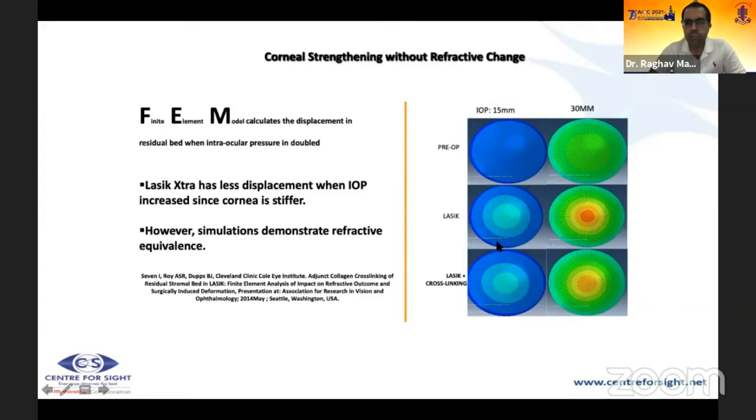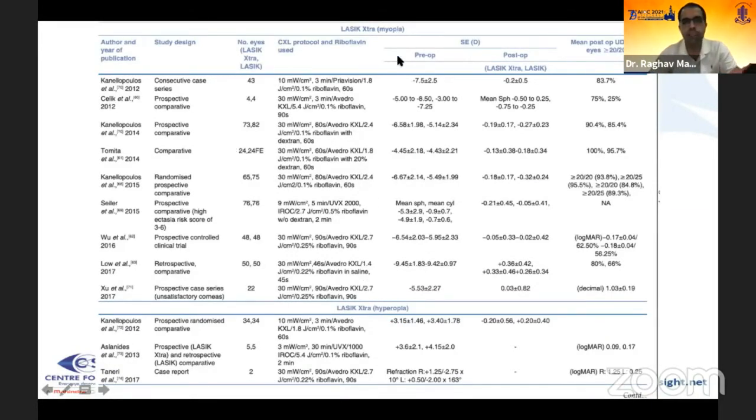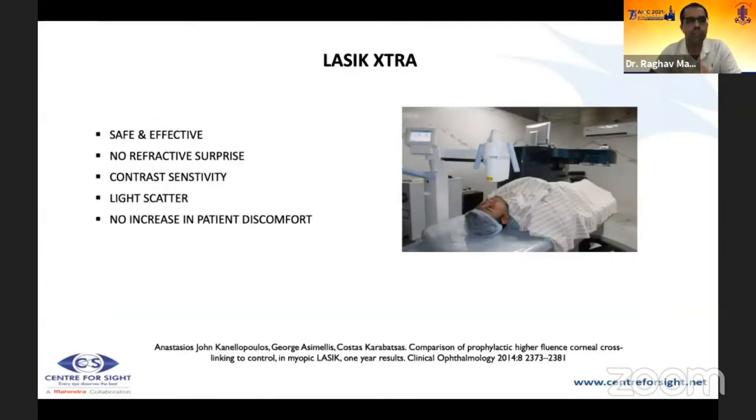Finite element modelling confirms that when intraocular pressure is doubled, a cross-linked cornea after LASIK shows less displacement compared to a non-cross-linked cornea. Studies on LASIK extra in both myopia and hyperopia show excellent postoperative spherical equivalence, with over 80% achieving BCVA of 20/20. The energy used is half that of normal cross-linking. There are no refractive surprises, no loss of contrast sensitivity, no light scatter, and no increase in patient discomfort.